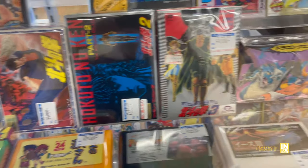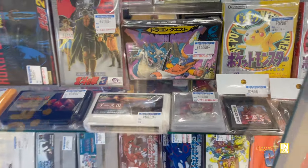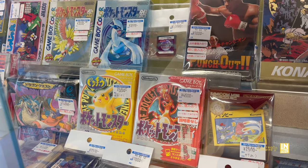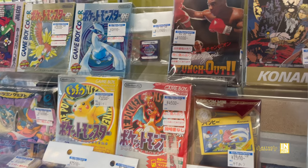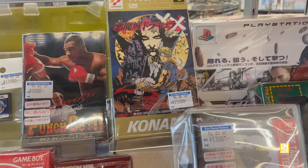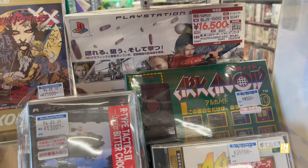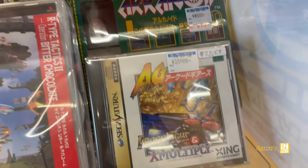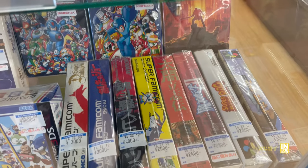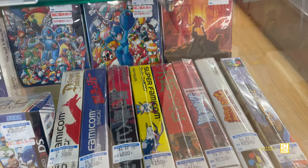There's Gegege no Kitaro, some Dragon Quest, and a Punch Out I recognize, but some I've never seen before. Here we have Game Boy Pokemon action. Punch Out in the box for 6,000. And look at that - 25,000 yen for Dracula X for the Super Nintendo. Definitely a pricey one, but not as pricey as Image Fight and X Multiply at 35,000 yen for the Sega Saturn version. And here we have a few Super Famicom games in the box.